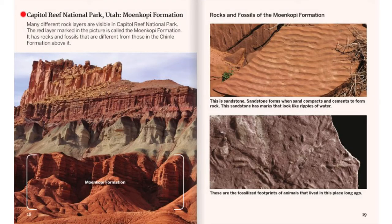Capitol Reef National Park, Utah — Moenkopi Formation. Many different rock layers are visible in Capitol Reef National Park. The red layer marked in the picture is called the Moenkopi Formation. It has rocks and fossils that are different from those in the Chinle Formation above it. This is sandstone. Sandstone forms when sand compacts and cements to form rock. This sandstone has marks that look like ripples of water. These are the fossilized footprints of animals that lived in this place long ago.